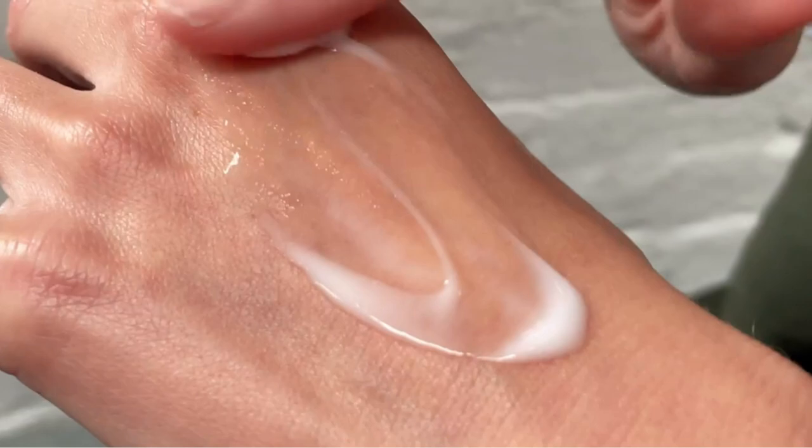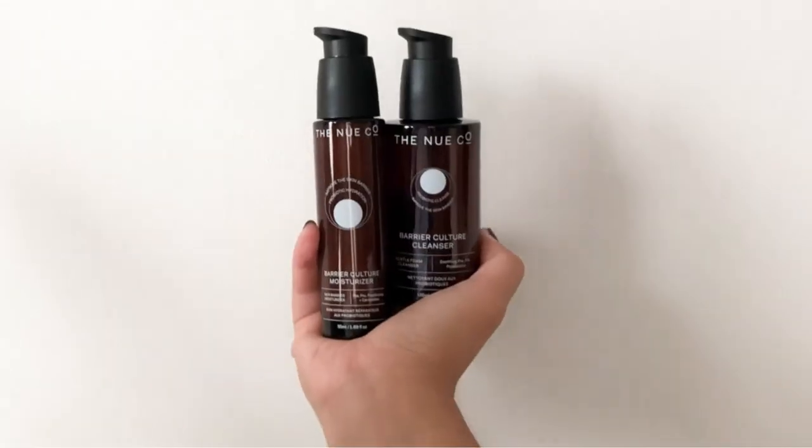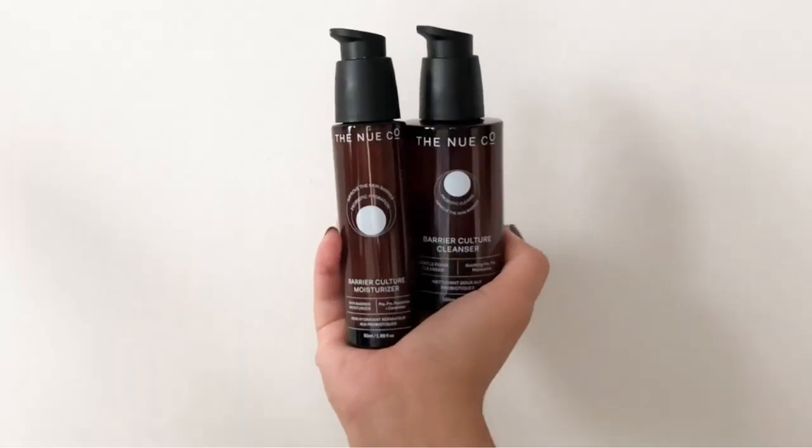Pros: pre-, pro-, and postbiotics, gel-to-cream formula won't feel heavy, vegan and cruelty-free, fragrance-free. Cons: pricier, no SPF, cells recognized as live but not actually living.